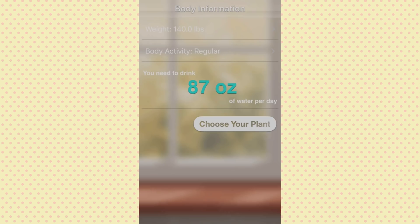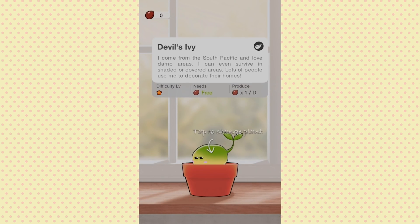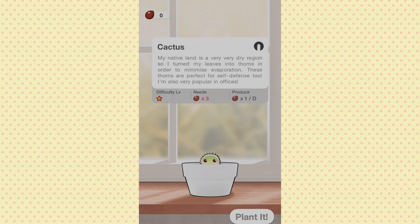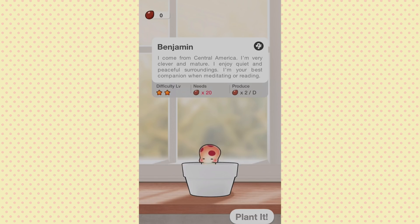Then we have to choose your plant. We can get Devil's Ivy, Dandelion, Cactus, Chick Fern — 'Oh my god, I come from the tropics, my slim body allows me to swing freely which helps me dodge my natural enemies, my specialty is to tweet like a bird, kids love to play with me.' And there's Benjamin — not even a plant name, just Benjamin. 'I come from Central America, I'm very clever and mature, I enjoy quiet and peaceful surroundings, I'm your best companion when meditating or reading.' He's cute — difficulty level two, needs 20 seeds, produces two seeds a day.